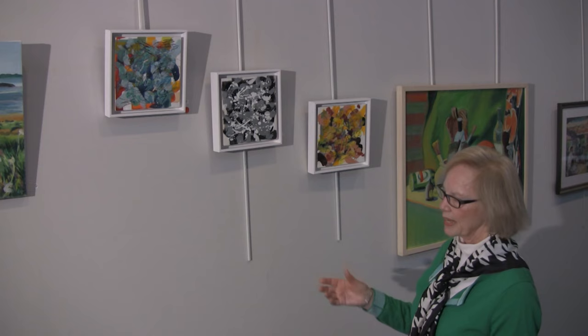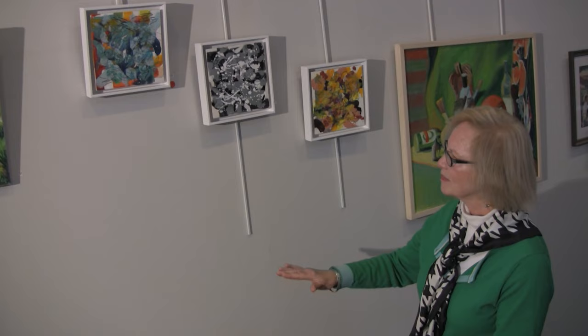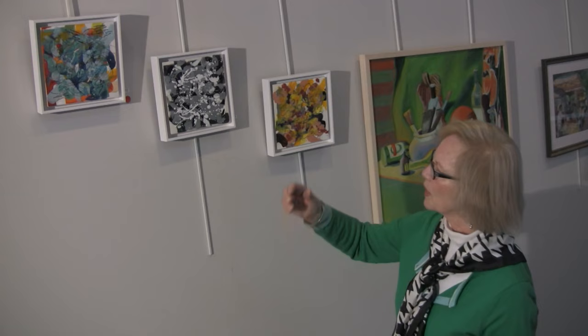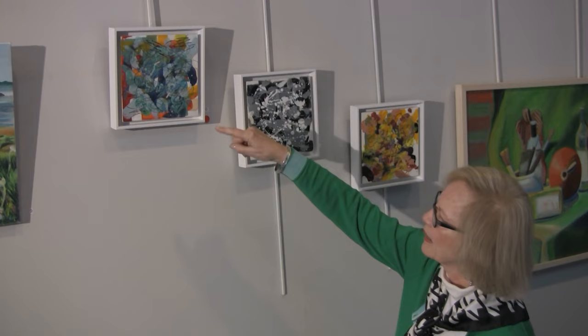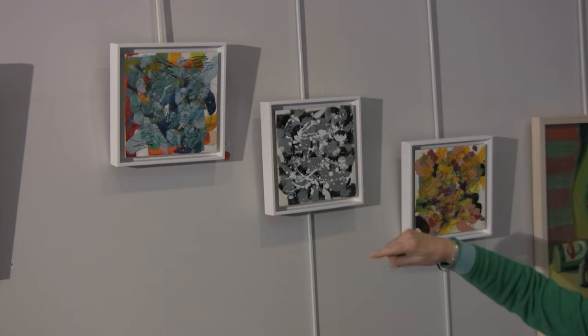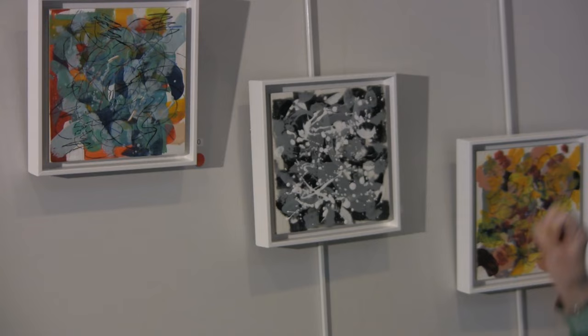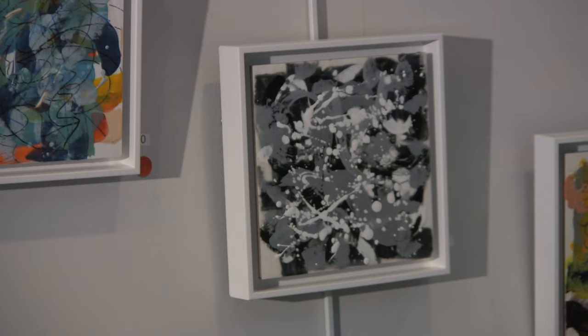I recently took a class in encaustics, which is really fun. You take an encaustic board and melt hot wax — the first layer is clear — and you brush it on. Then you take a heat gun and smooth it until it's great, then let it cool. Then you take pigmented hot wax and brush it on, drip it, whatever you want to do. You can see I used a black crayon on top. This one is like a Jackson Pollock — our assignment was to use black, gray, and white, and at the end I dripped white on top. This one also has the black crayon pencil on top.